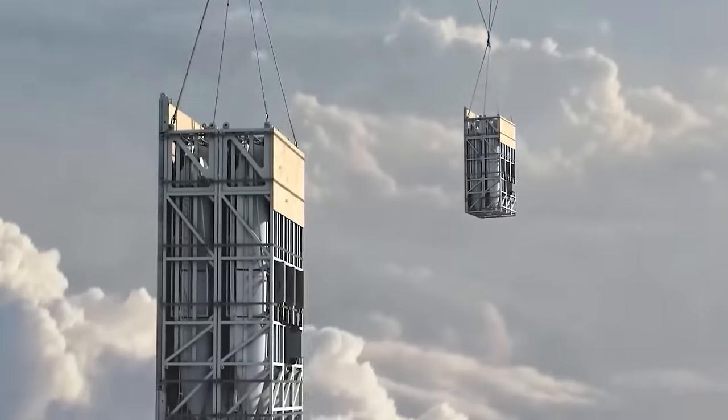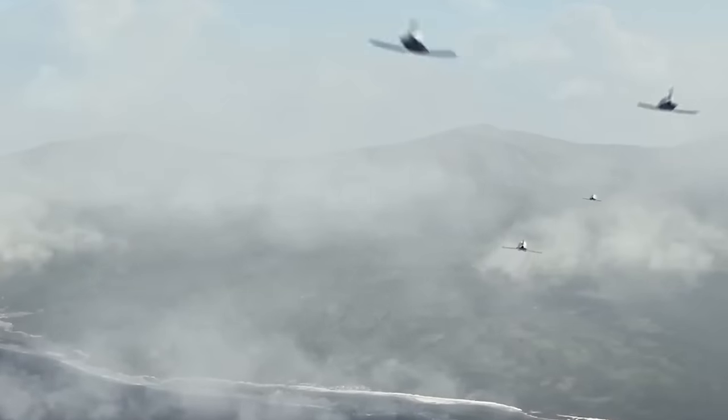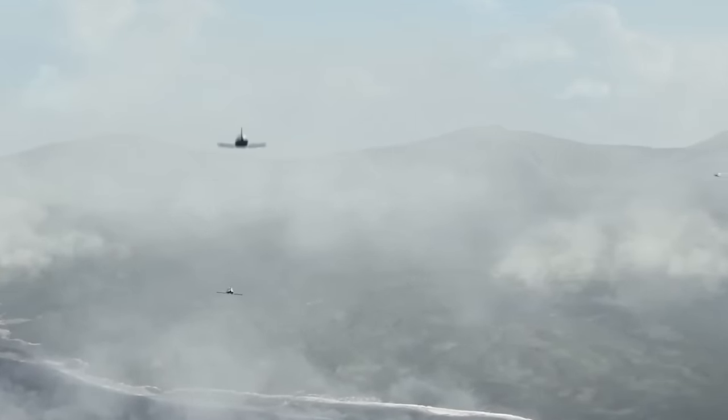These gliding mines can navigate to the designated deployment area and land in specific positions, enabling them to mine enemy waters from a distance beyond the range of air defenses.